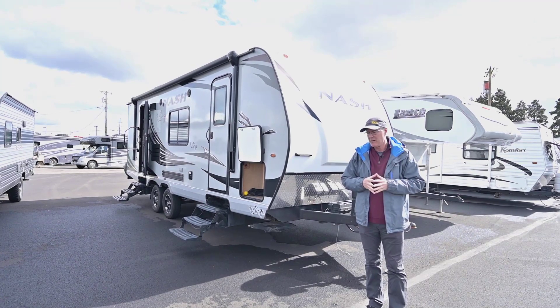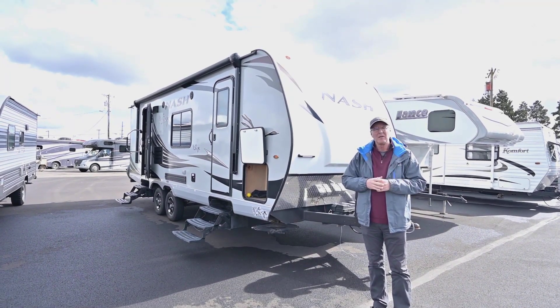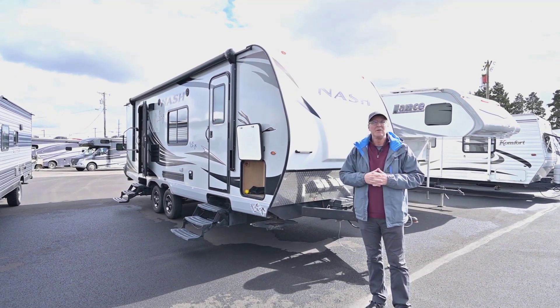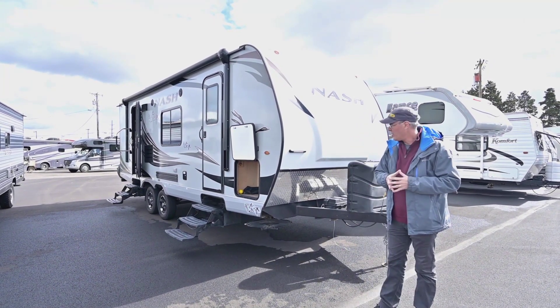Northwood's been out there since about 1993 or so, building those Nash trailers, the Arctic Fox, and a lot of different products. They're known for being a heavy-duty, heavy chassis unit. You can take it off the road, off-grid, get down some of those gravel roads and still fare very, very well.